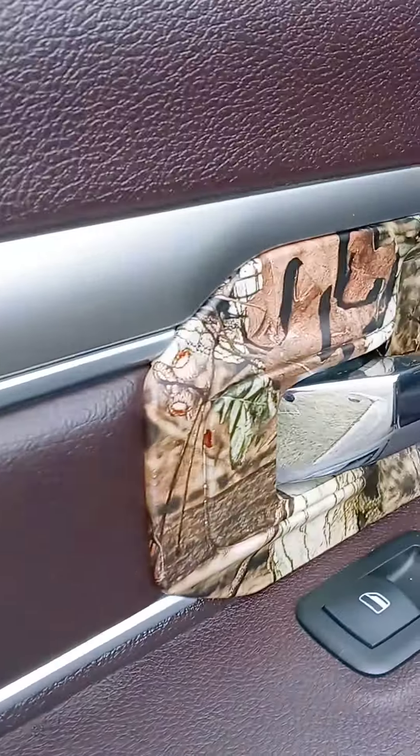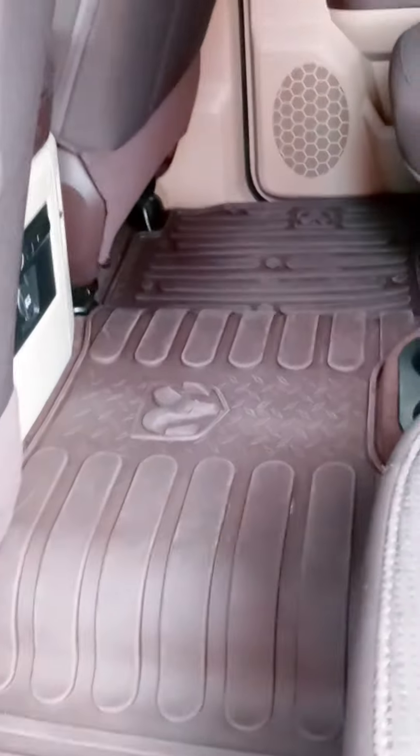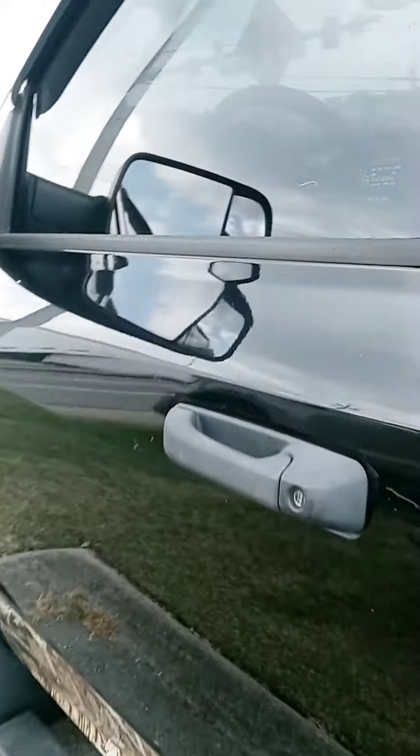Blue color, camo interior. All-weather mat goes all the way across. And got your little Ram cubby hole — love that feature. Why don't other truck makers do that?